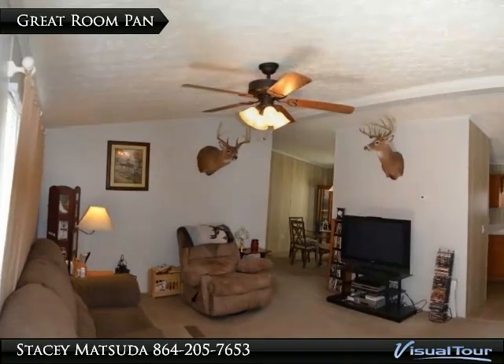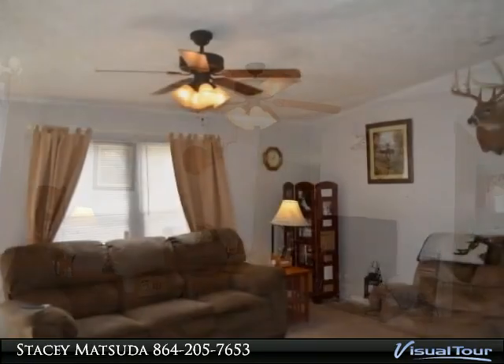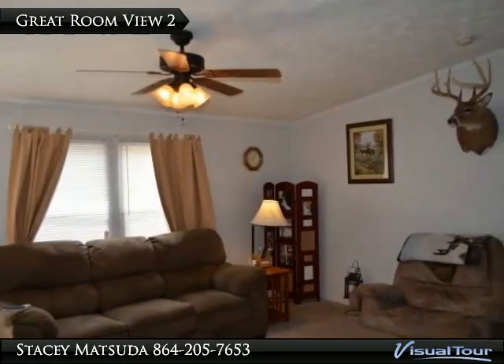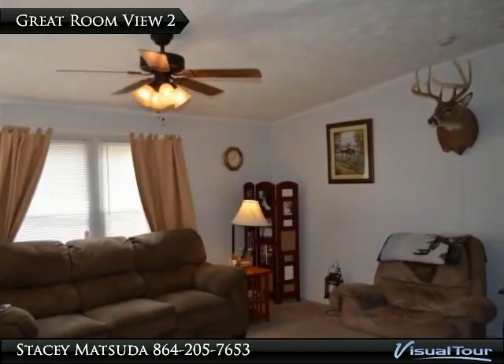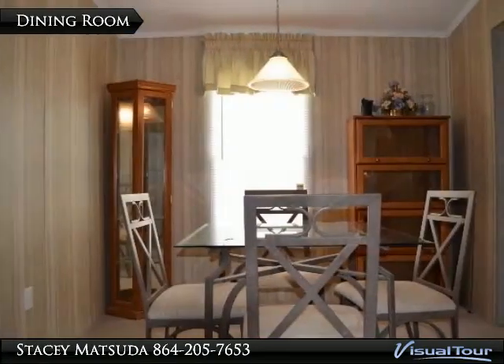FHA approved buyers that want to own a little slice of country and privacy, please come out to see this house located on over 6 and a half acres of land, close to I-26 for easy commuting to Columbia or Spartanburg.